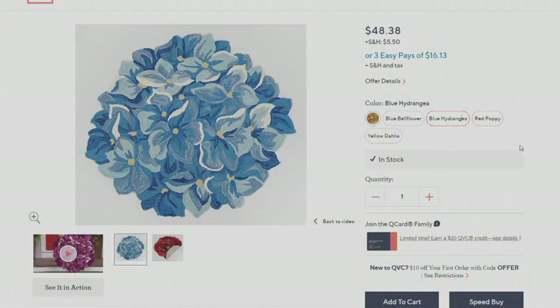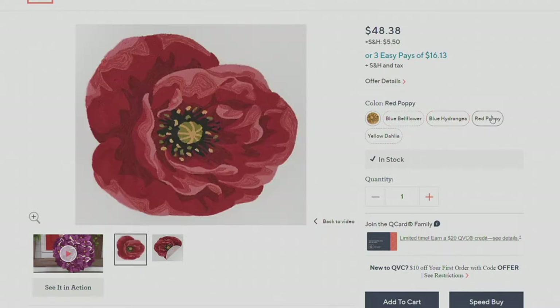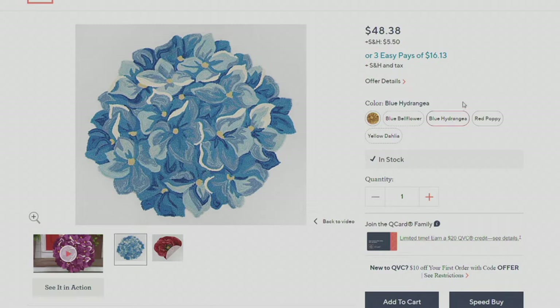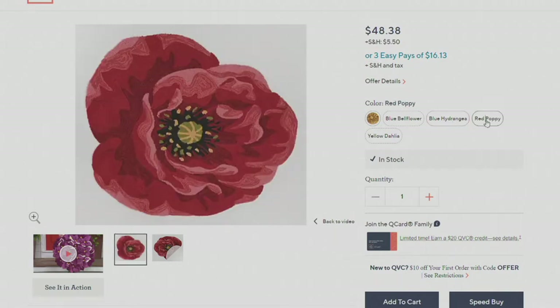These are all individually done and they are rated as an indoor or outdoor use rug. So whether you go with the blue bellflower, the blue hydrangea, or the red poppy, you're going to have something that's different and fun and just gorgeous to look at.